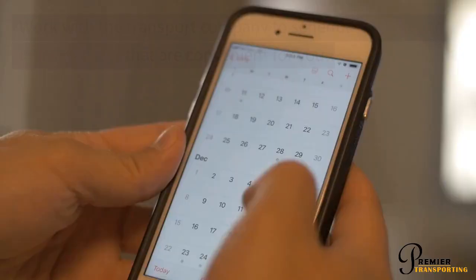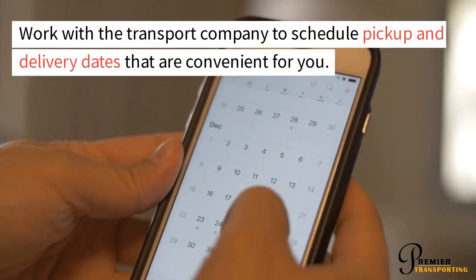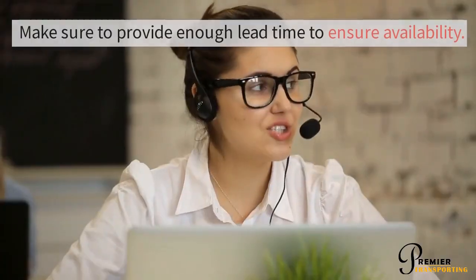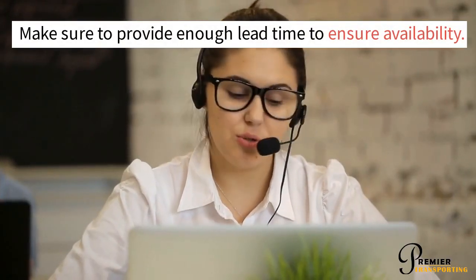Schedule Your Pickup and Delivery Dates. Work with the transport company to schedule pickup and delivery dates that are convenient for you. Make sure to provide enough lead time to ensure availability.